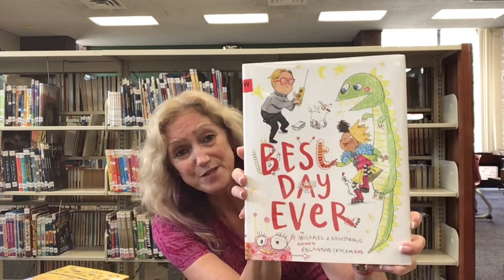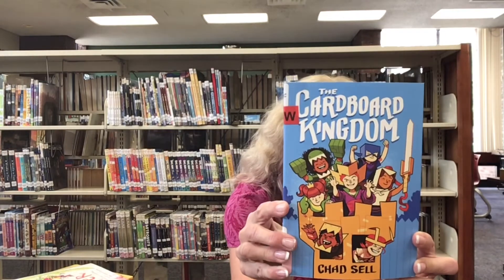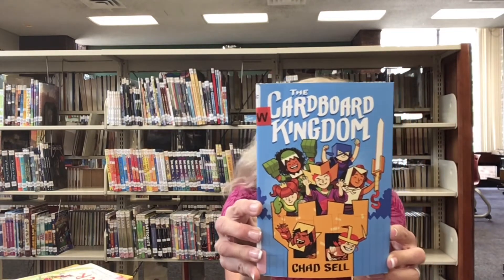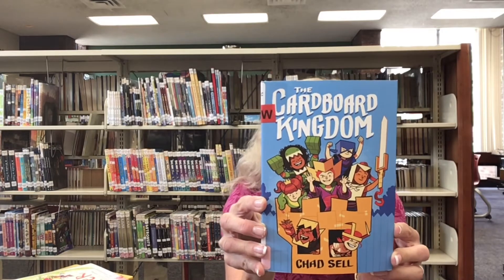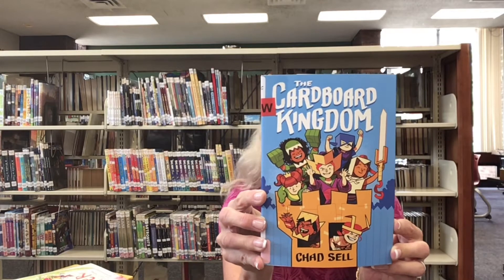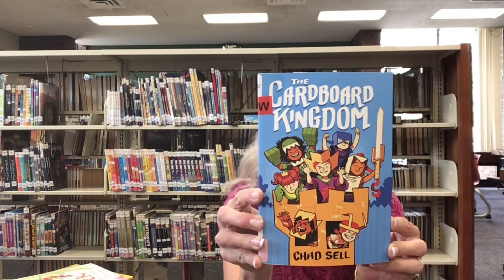Enjoy these picture books for your younger kids. We also have some great books for older kids. The first one is called The Cardboard Kingdom by Chad Sell and contributions by other authors. This is a book about a neighborhood of school-aged kids who transform ordinary cardboard into homemade costumes, and their block becomes a kingdom that they all play in.